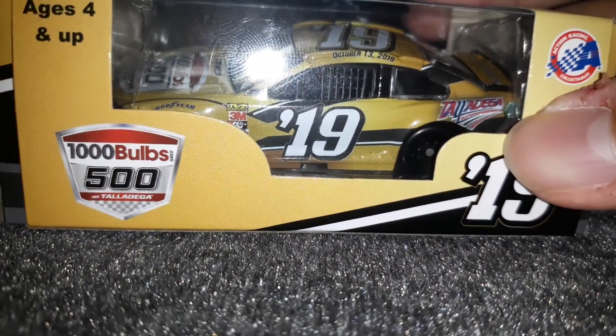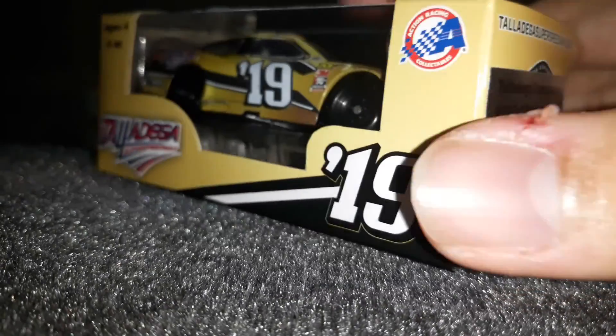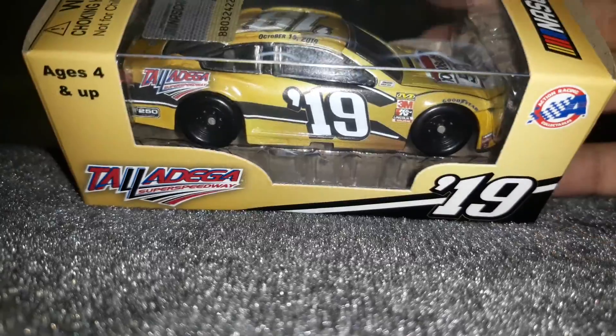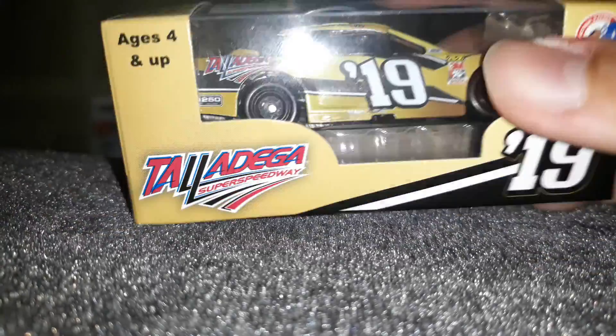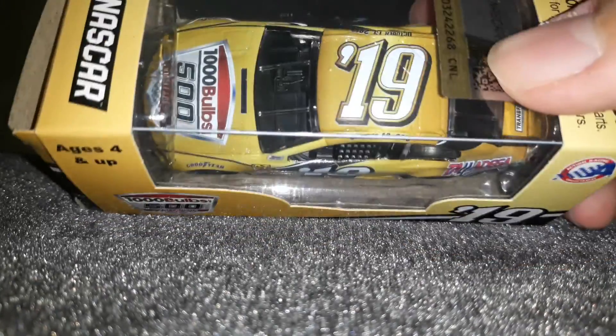If you've been watching my videos in order, like I said in the Outer Club one, you will know which one is next because I showed it. It's going to be the 2019 Talladega Super Speedway program card. You have a very, very nice golden paint scheme — Talladega Super Speedway — because this is supposed to be the 50th anniversary of Talladega.